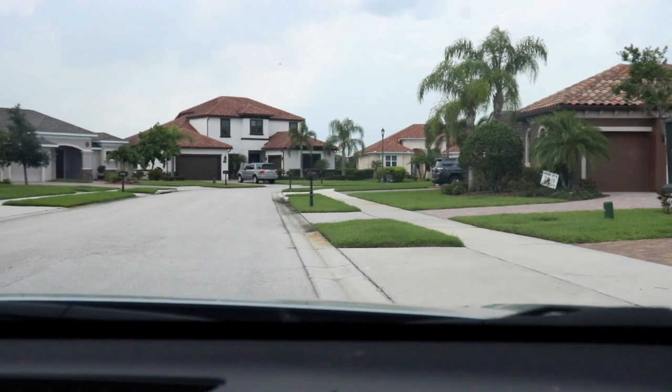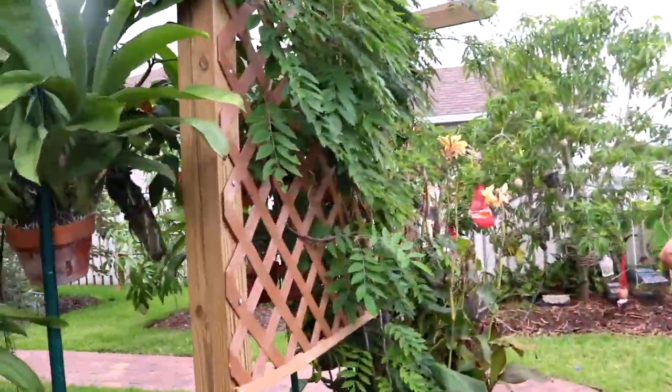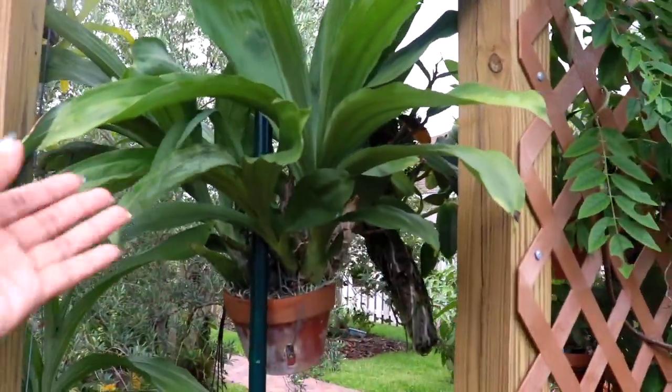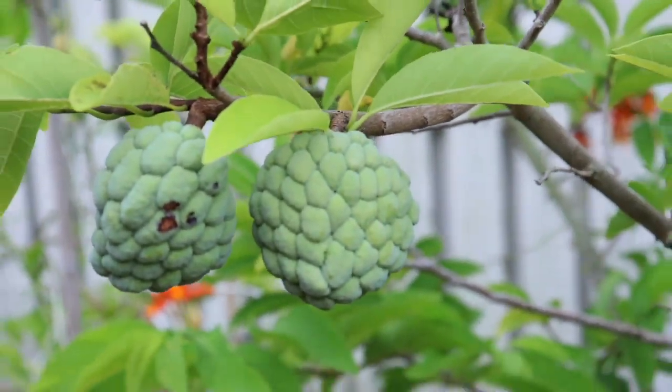Okay folks and we have arrived. The garden's gorgeous. Is this a catacetum type? Yeah. Oh my goodness. That's what it is. I love them.